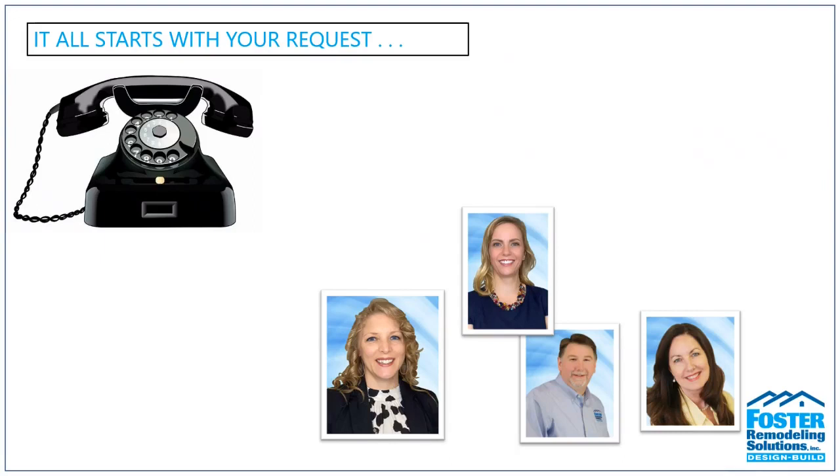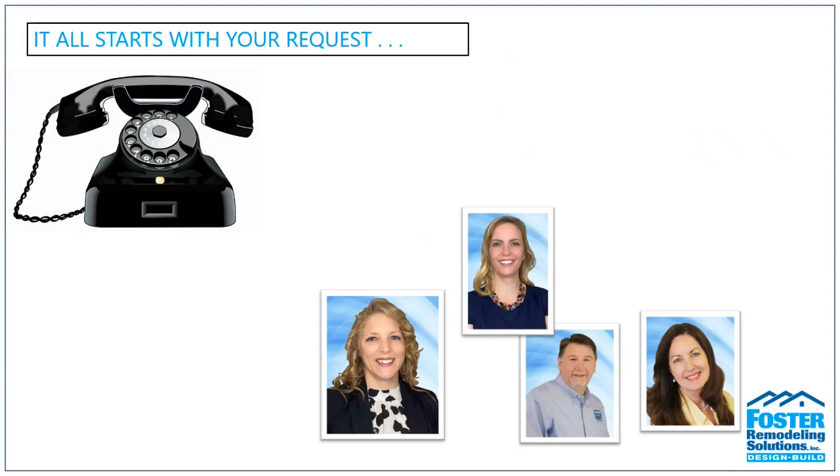It all starts with your request — we just need to hear from you. Whether it's a phone call, an online request booking, an online scheduled appointment, or an in-person visit to our showroom, we just need to know you need us. Our process begins with initial contact: you'll talk to our office manager Teresa or one of us, and during that conversation we'll get to know you, your remodeling goals, gather information like your address and contact info, and discuss your intended budget and some of our starting budget points.